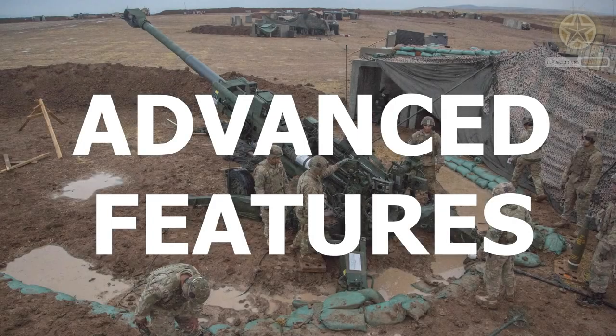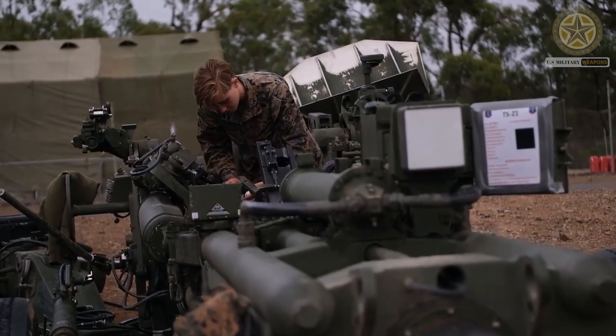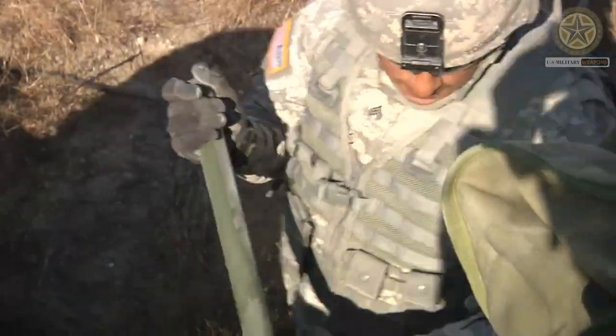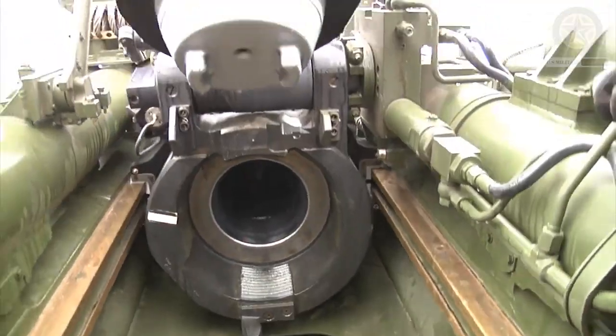The M777 incorporates advanced technology, including digital fire control systems, GPS-guided munitions compatibility, and improved recoil mechanisms. These features enhance accuracy, range, and overall performance.